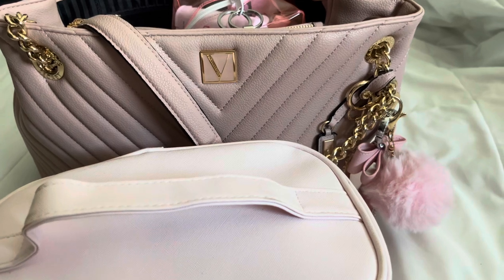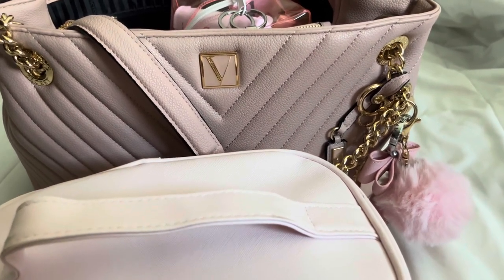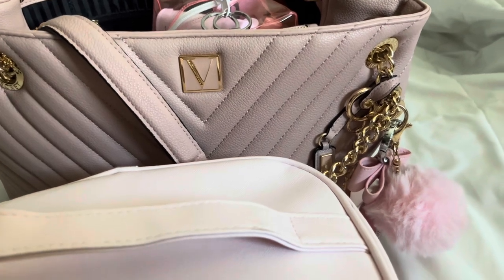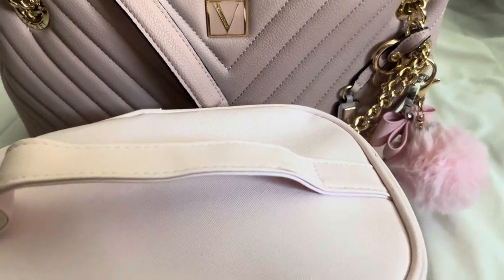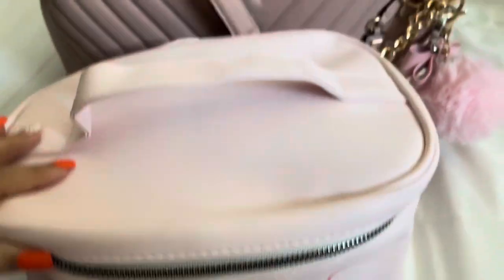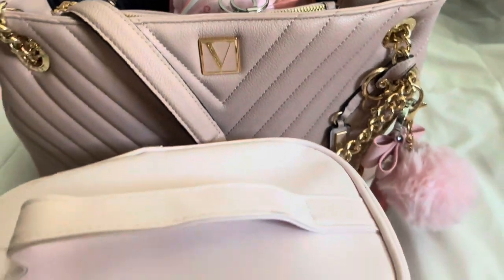Hi everyone, welcome or welcome back to my channel. In today's video we are going to be going to Palm Springs for three days — it's going to be a little mini getaway. I'm going to be showing you guys what I'm going to pack in these two bags, in my cosmetics bag, and in my regular handbag. So let's go ahead and get started.